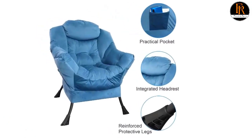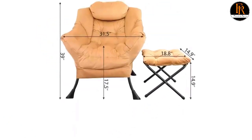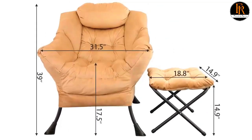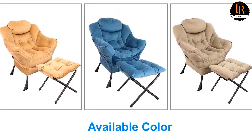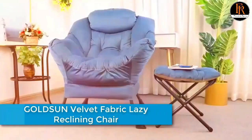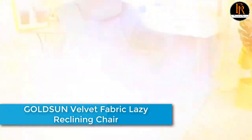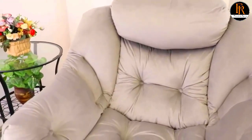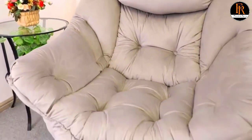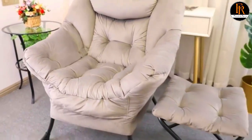This chair is a wonderful addition to any room such as living room, bedroom, balcony, and theater, perfectly matching your furniture and bringing a sense of modern style to your home decor. The curved back support offers extra comfort and relaxation, ergonomically fitting your back and spine at the perfect angle. A small pocket on the right side can hold your mobile phone, books, or newspapers — perfect for relaxing with a good book or your favorite TV show.